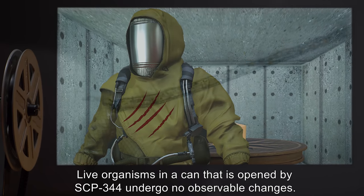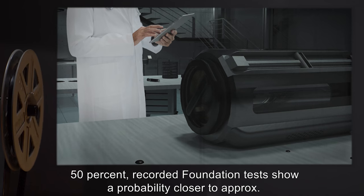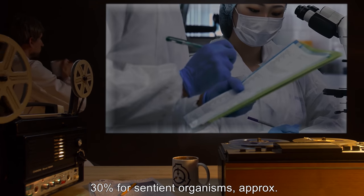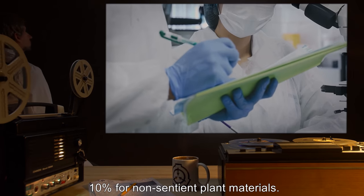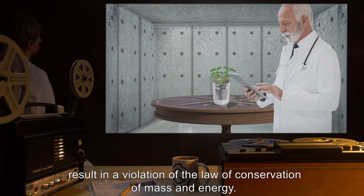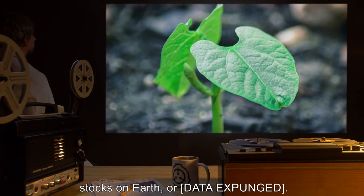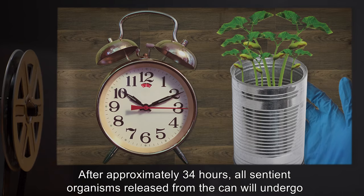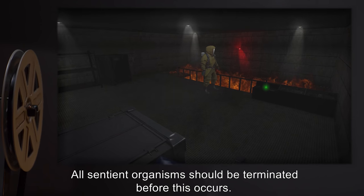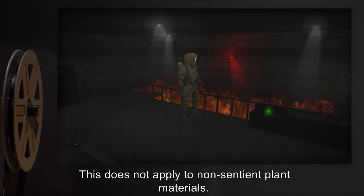Despite the theoretical probability of the effects' manifestation being approximately 50 percent, recorded Foundation tests show a probability closer to approximately 30 percent for sentient organisms and approximately 10 percent for non-sentient plant materials. It is also unknown where the live material comes from, as spontaneous regeneration would result in a violation of the law of conservation of mass and energy. It seems most likely that the material is either teleported to the can from existing stocks on Earth, or [DATA EXPUNGED]. After approximately 34 hours, all sentient organisms released from the can will undergo [DATA EXPUNGED]. All sentient organisms should be terminated before this occurs. This does not apply to non-sentient plant materials.